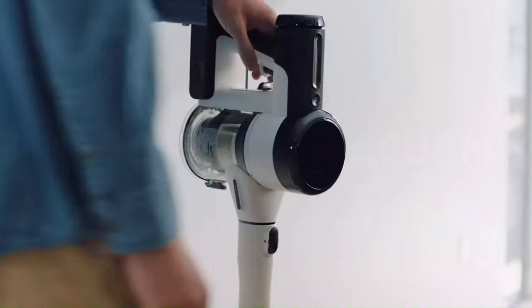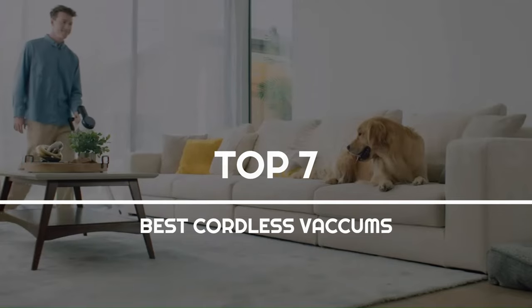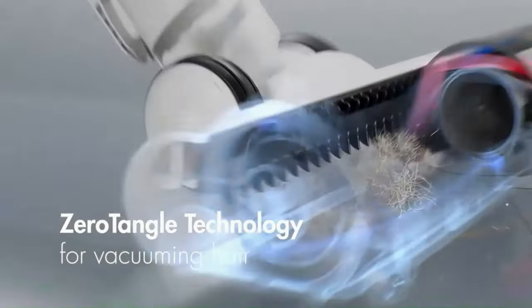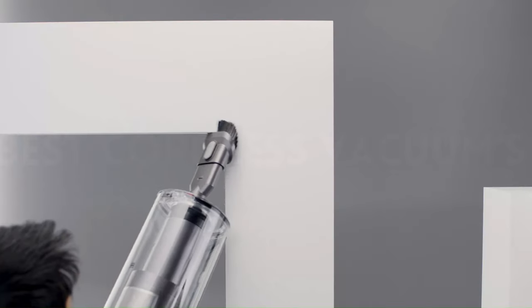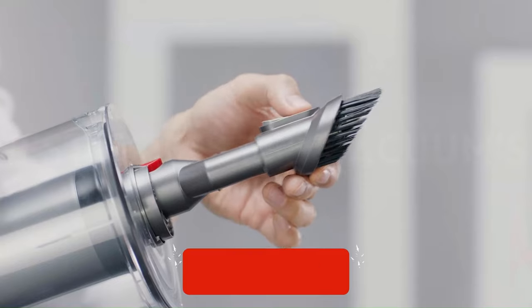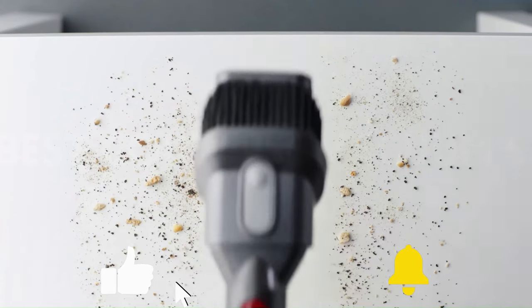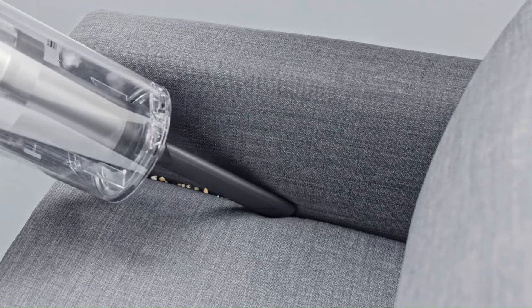Today, we're diving into the future of home cleaning with the top 7 best cordless vacuums of 2024. Say goodbye to tangled cords and hello to effortless cleaning with these cutting-edge devices. If you're as excited about the future of home cleaning as we are, don't forget to hit that subscribe button and join our community for more in-depth reviews and helpful tips. Let's make cleaning smarter, easier, and more enjoyable together.